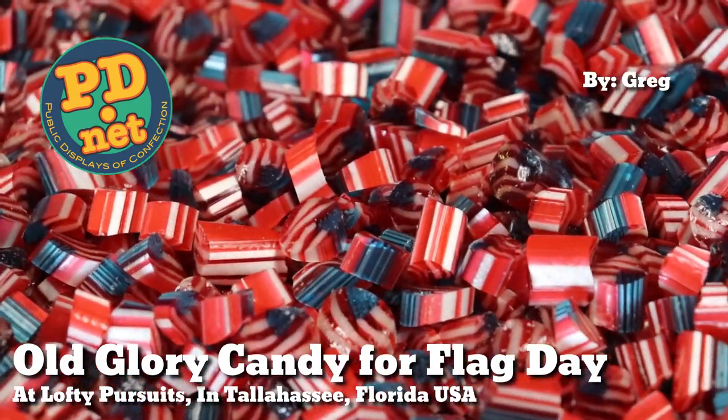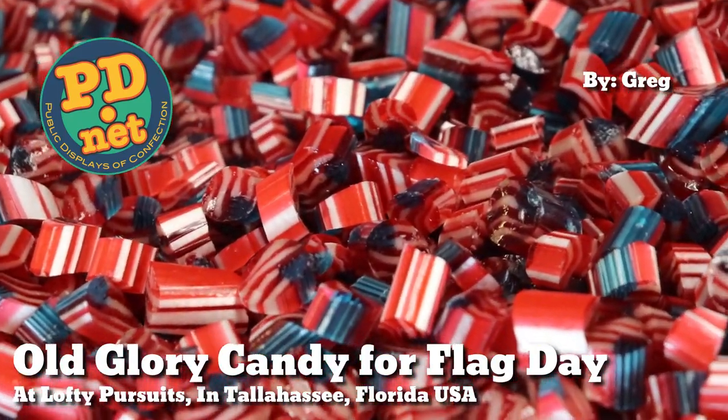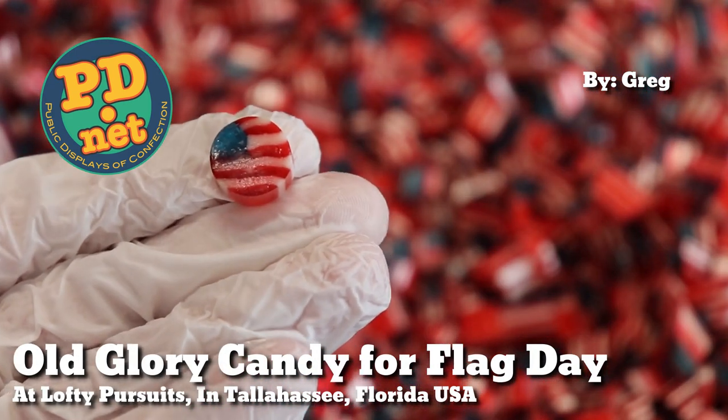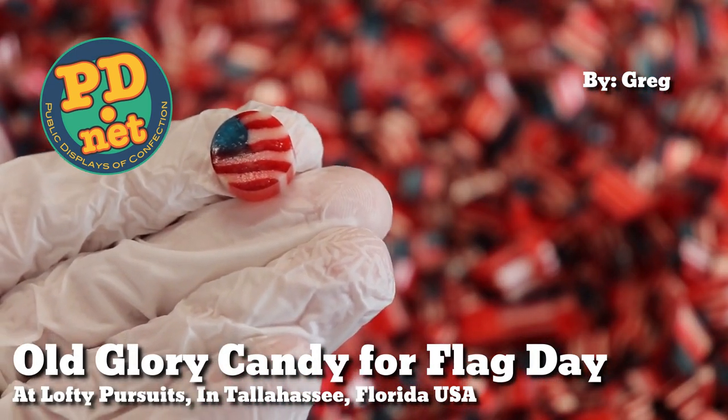Hello and welcome to Lofty Pursuits and Public Displays at Confection in Tallahassee, Florida.